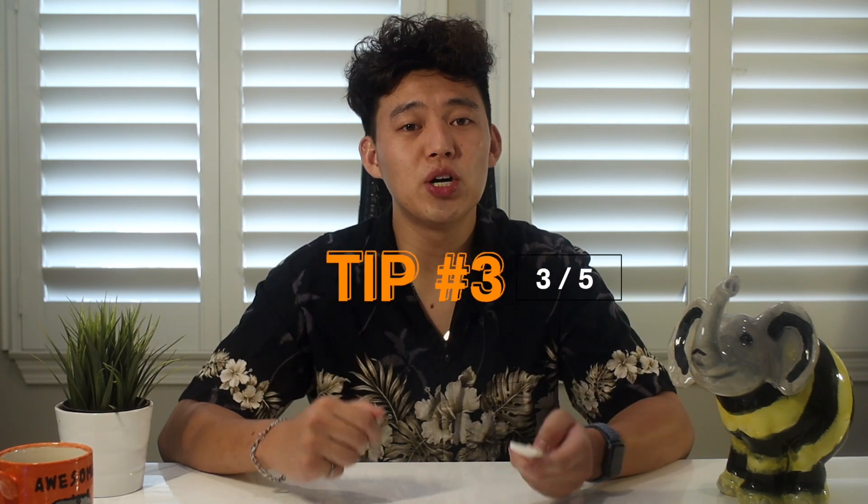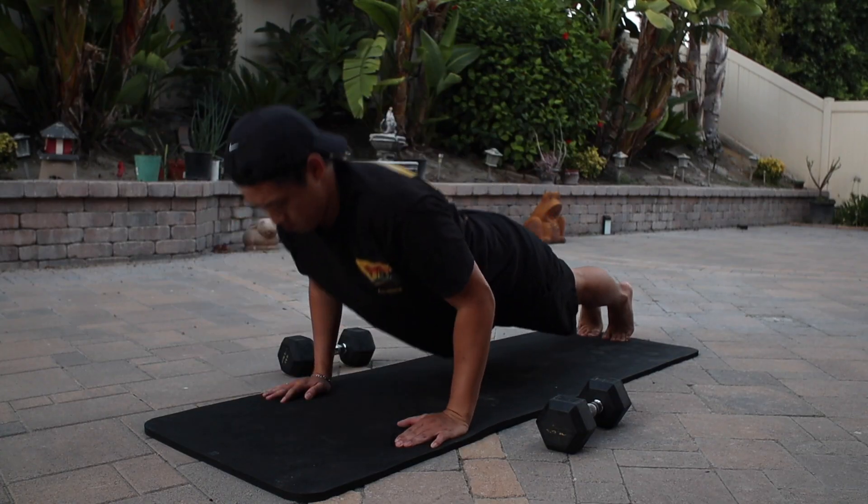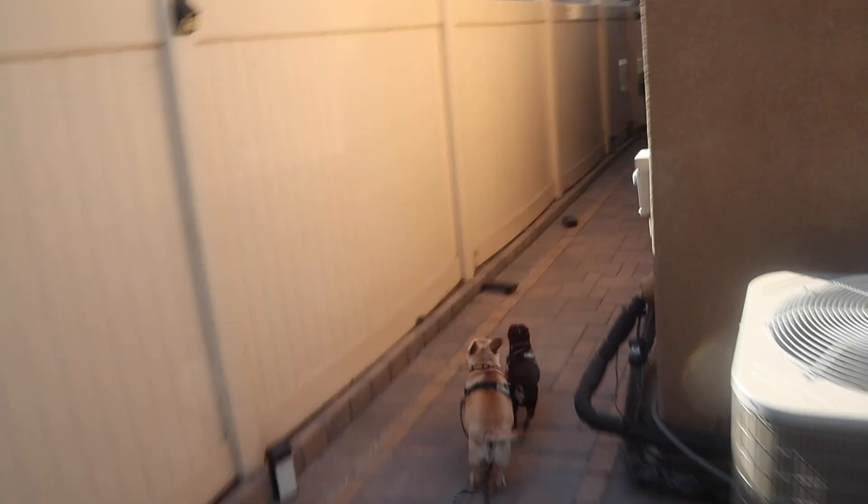Tip number three is building momentum. It can be incredibly daunting to start the day with a five-page research paper. Instead, start the day with a small goal. For me, it's a small workout or walking my dogs. It's super important that I build momentum. However, if you do have a five-page paper to do that day, break it down.